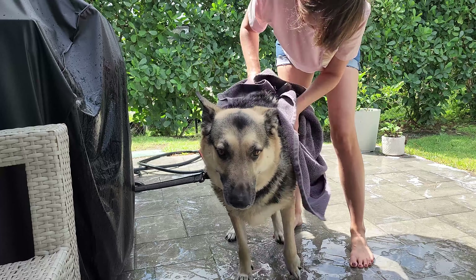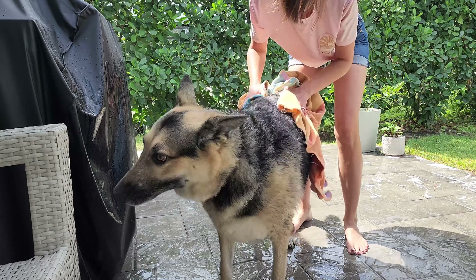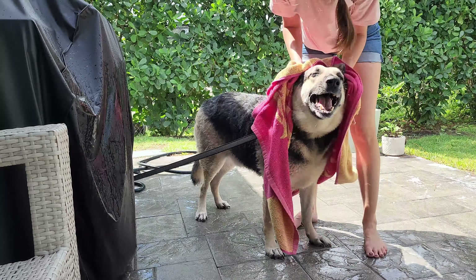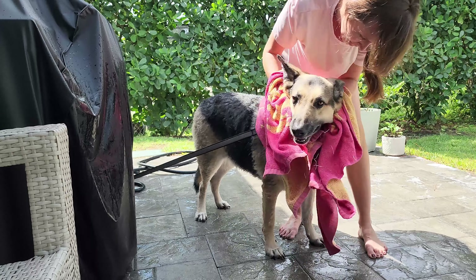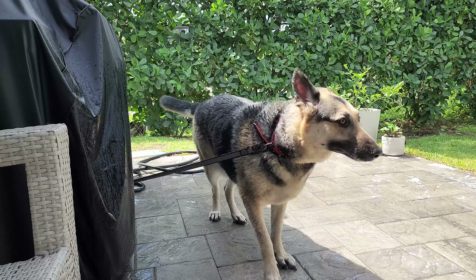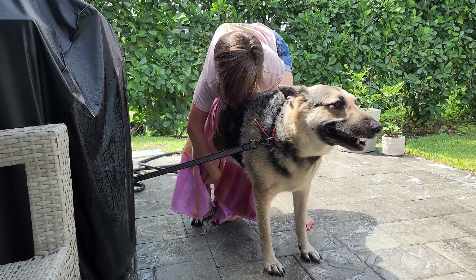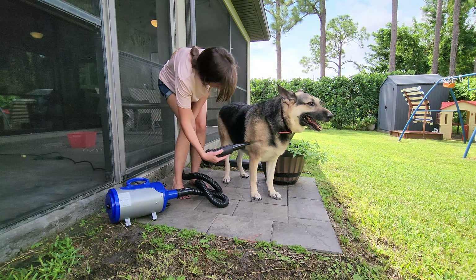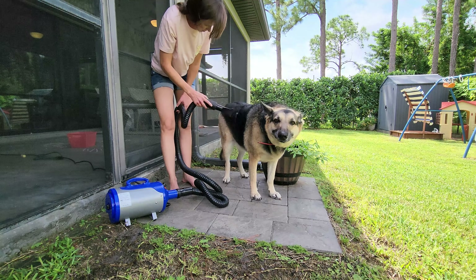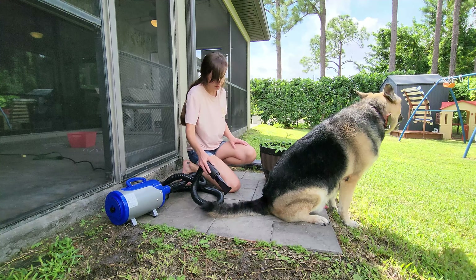Drying off is his favorite part. I usually have to use about three or four towels to get him really dry, and with each towel I bring out I think he gets even more excited. I actually have a specialized dog blower tool to get him the rest of the way dry. Otherwise I've found that he just smells like a wet dog even though he's had a fresh clean bath. It blows out all of his undercoat too.